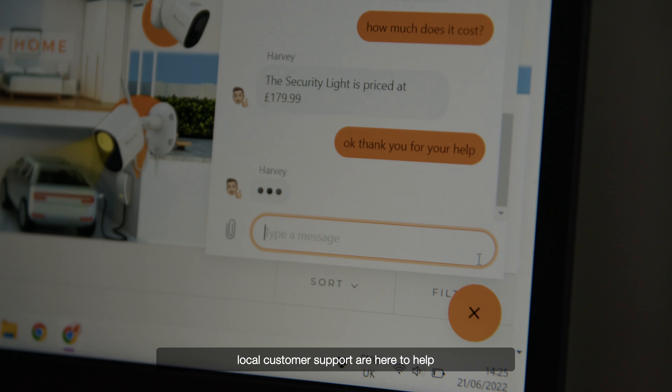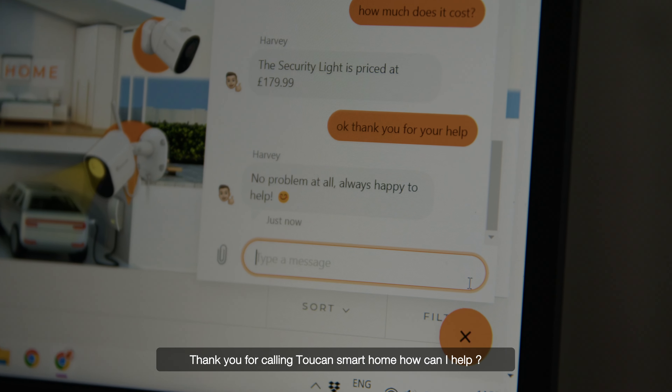And should you need us, local customer support are here to help. Thank you for calling Toucan Smart Home — you're through to Harvey, how can I help?